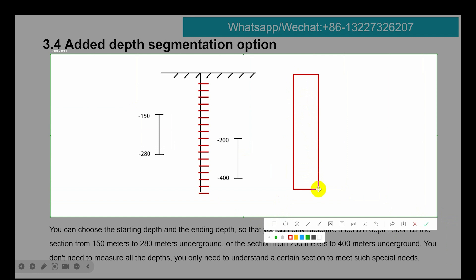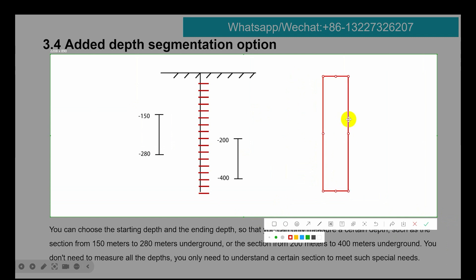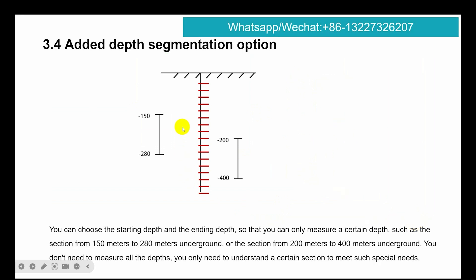This is also a new function: added depth segmentation option. Usually you measure a full depth of 300 meters underground, but with this upgrade you can set a range — for example from 15 meters depth to 20 or 18 meters, or change the setting from 200 to 400 meters. You don't need to measure all the steps; you only need to measure a certain section, such as for special leads.